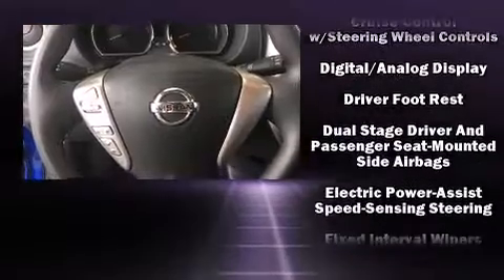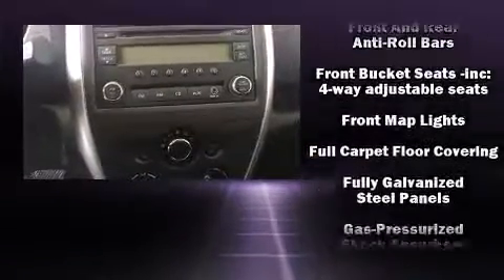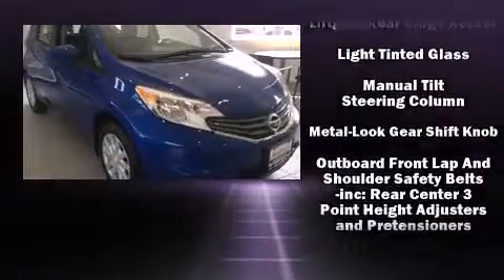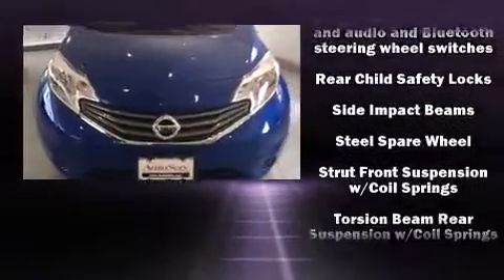Nissan ensures the safety and security of its passengers, with equipment such as dual front impact airbags with occupant sensing airbag, head curtain airbags, traction control, brake assist, and ABS brakes. Electronic stability control ensures solid grip atop the road surface, no matter how challenging the driving conditions.